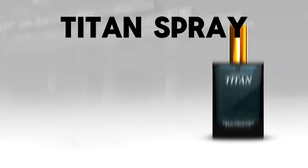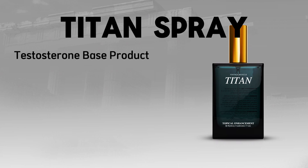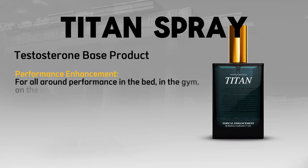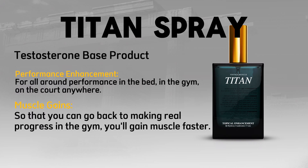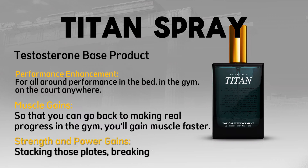Titan Spray — Vintage Muscle's testosterone-based product. It provides performance enhancement for all-around performance in the bed, in the gym, on the court, anywhere. You'll gain muscle faster, make real progress, and see strength and power gains — stacking those plates and breaking those personal records.